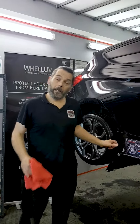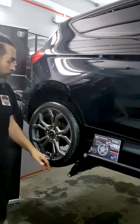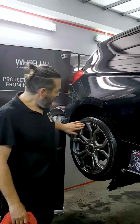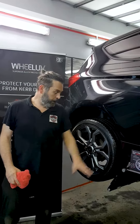So we now offer this as a standard service if you just want to have the wheels protected. Maybe, as a driving instructor, she'd like to protect hers. Anywhere where you can kerb and get a rash on that wheel, the protector's going to protect it.